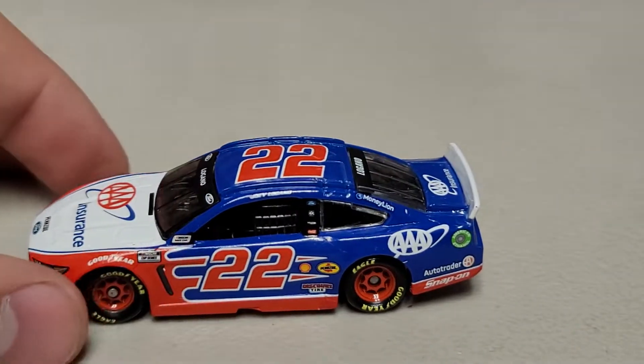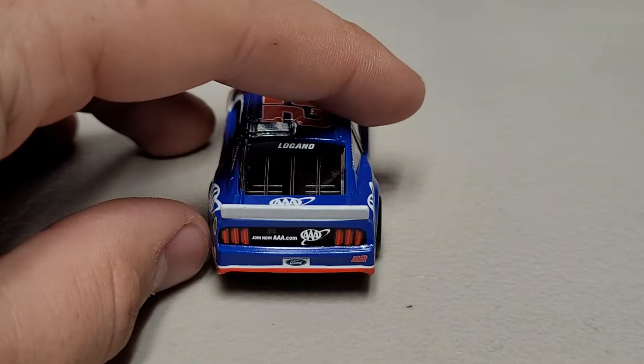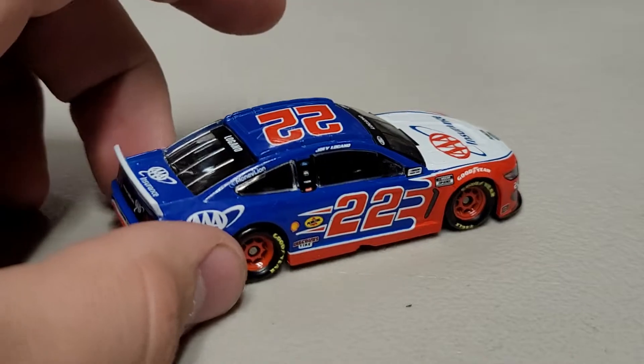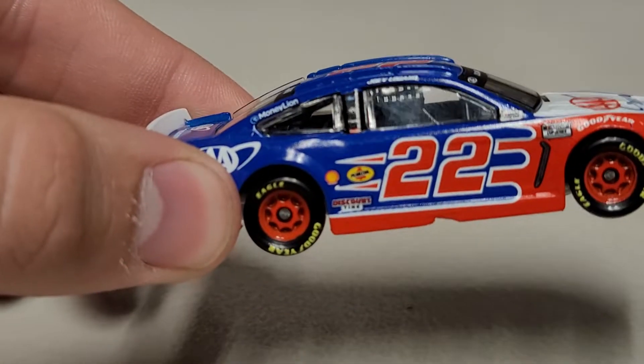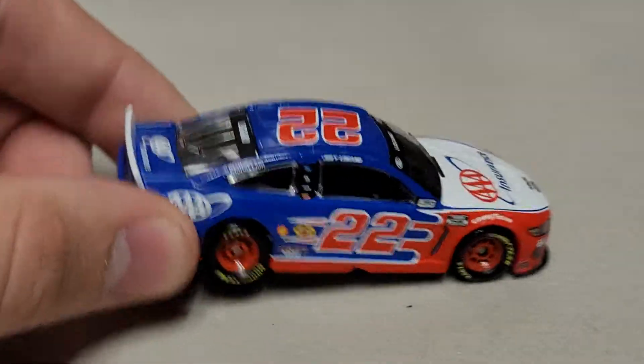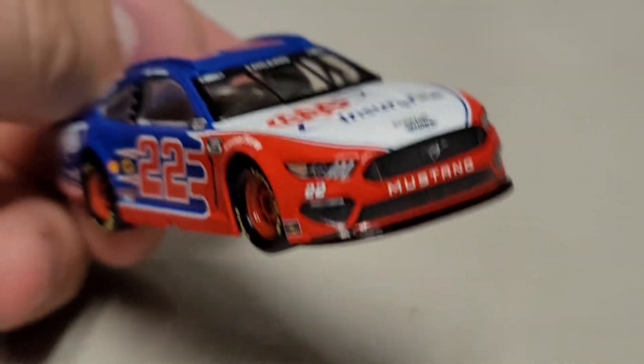It's a plastic chassis, so not a ton of crazy stuff there. Getting to the back of the car, you've got Triple A and the Mustang rear end. Going down the right side, it's the same as the left. We've got a bunch of the Penske sponsors over here and on the corner panel as well — a couple more: Auto Trader and Snap-on.